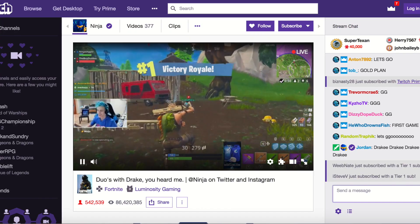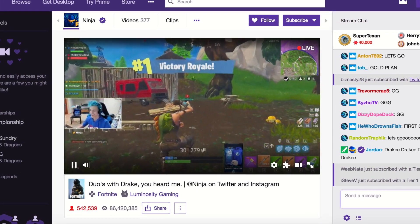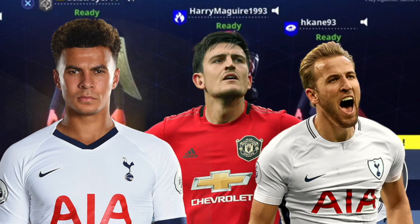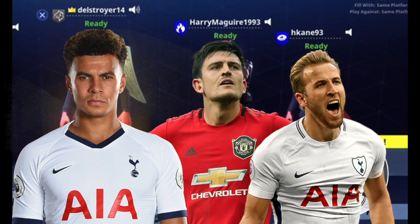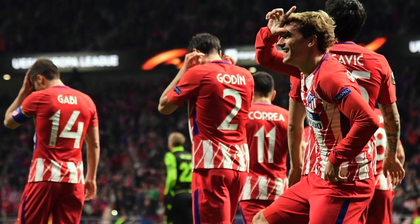Fortnite is so popular that on top of the 250 million players, millions also tune into Twitch to watch streams of other people playing the game, and its popularity is starting to slip into the real world, especially in football, with Premier League players such as Dele Alli, Harry Maguire, and Harry Kane all playing and streaming the game. It also inspired Antoine Griezmann's celebration called Take The L.